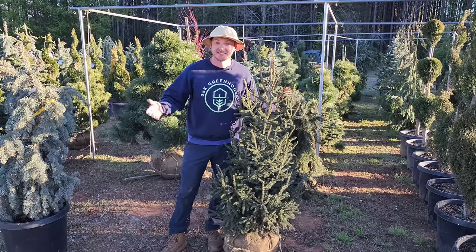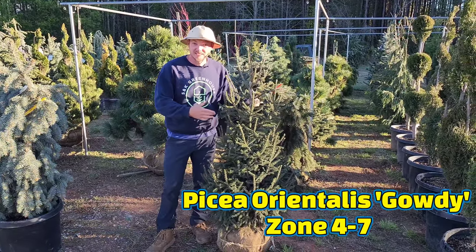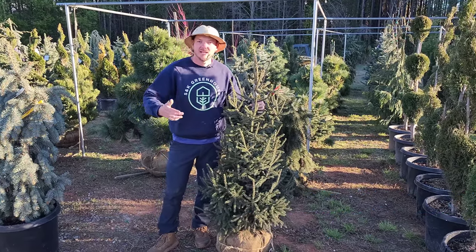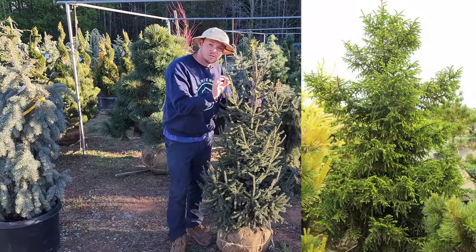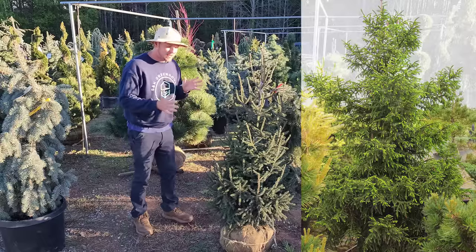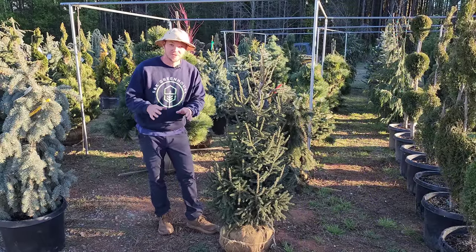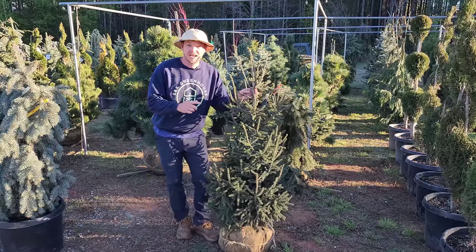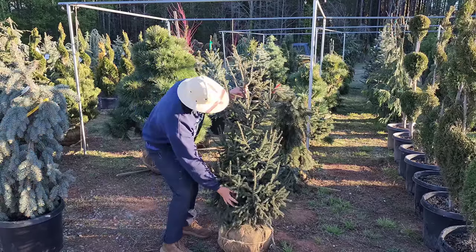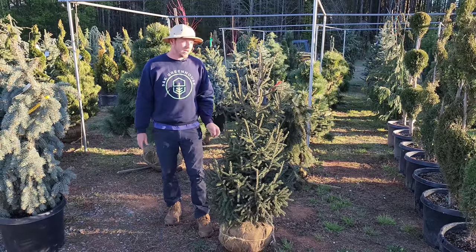We've talked about Picea orientalis 'Skylands' and 'Gracilis' — this is Picea orientalis 'Gaudi.' The Gaudi is going to grow more like the Skylands in height and width. It's got these short green needles and year-round green color. If you need a specimen and you're in the south and want to grow a spruce but you're a little scared, Picea orientalis is the way to go. I love the Gaudi because it's got this uniquely densely formed branching and yes, it will get that pyramidal shape.